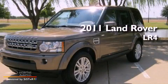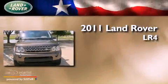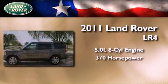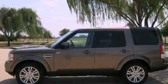This is a 2011 Land Rover LR4. It has a 5.0-liter, eight-cylinder engine, an automatic transmission, and all-wheel drive.